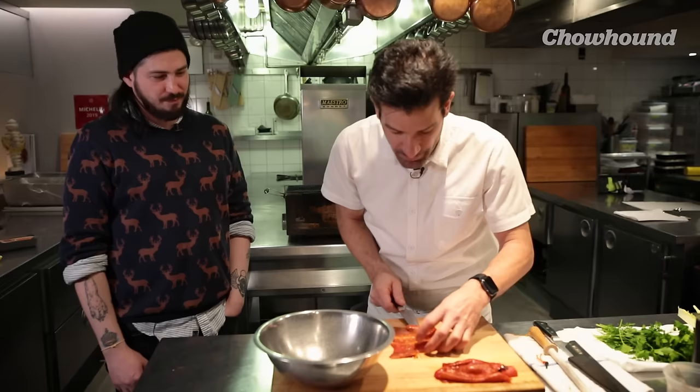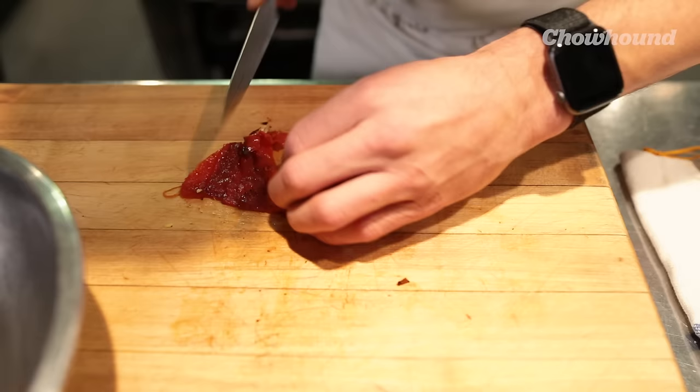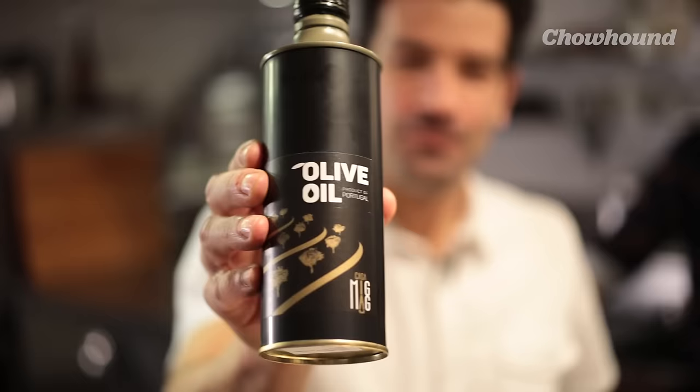Where are we now in the assembly of the dish? We have our peppers peeled, charred and ready to cut and start building our salad with the sardines. You can cut the peppers however you wish — I cut them in half and then into strips, to kind of mimic the fillets of the sardines that we're going to add.